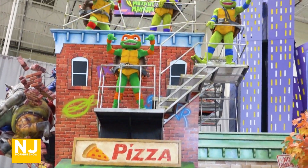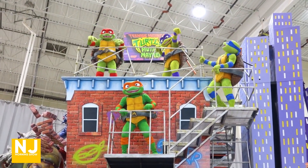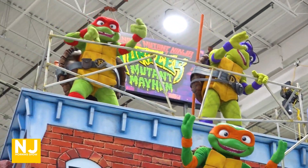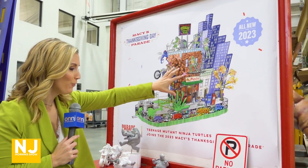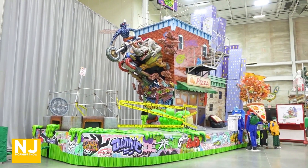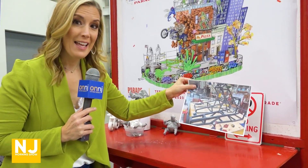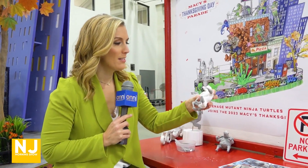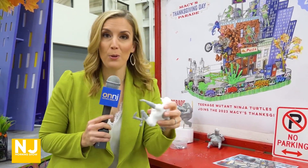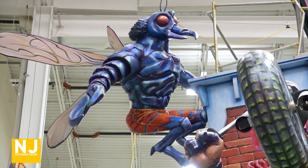Who has turtle power? I do, and so do they — the Teenage Mutant Ninja Turtles are getting their own float this year at the Macy's Thanksgiving Day Parade. This is the mock-up for the Teenage Mutant Ninja Turtle float, and you can see some of the behind-the-scenes of how they built this. It took about a year, and some of the creations on the front of the float were made from 3D printables. How cool is that?